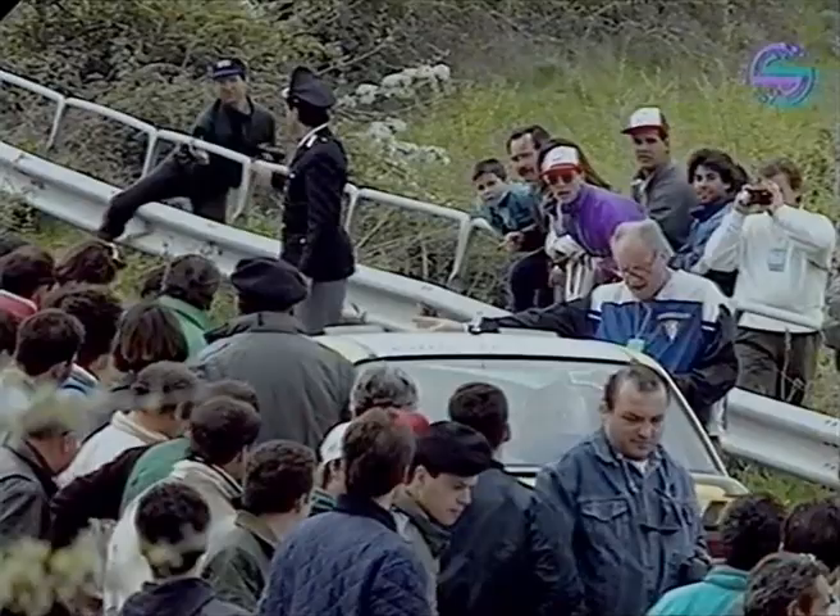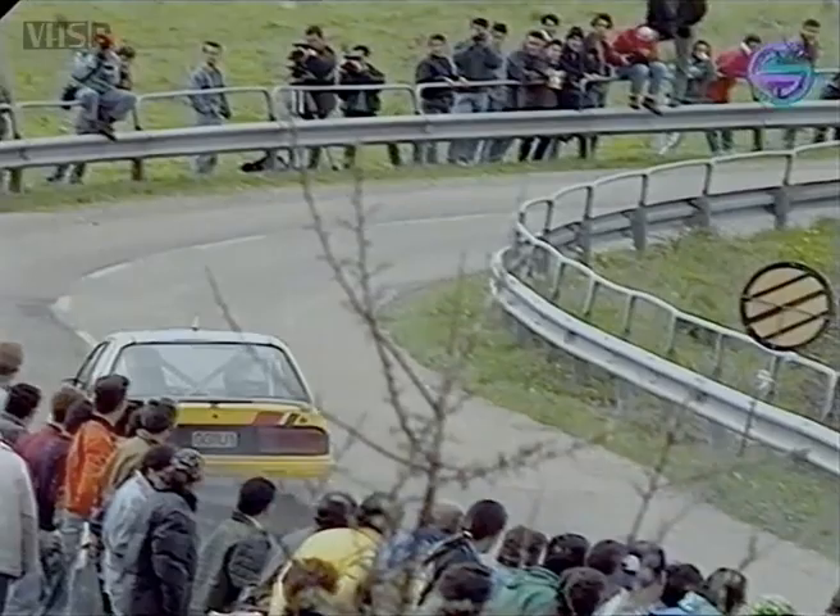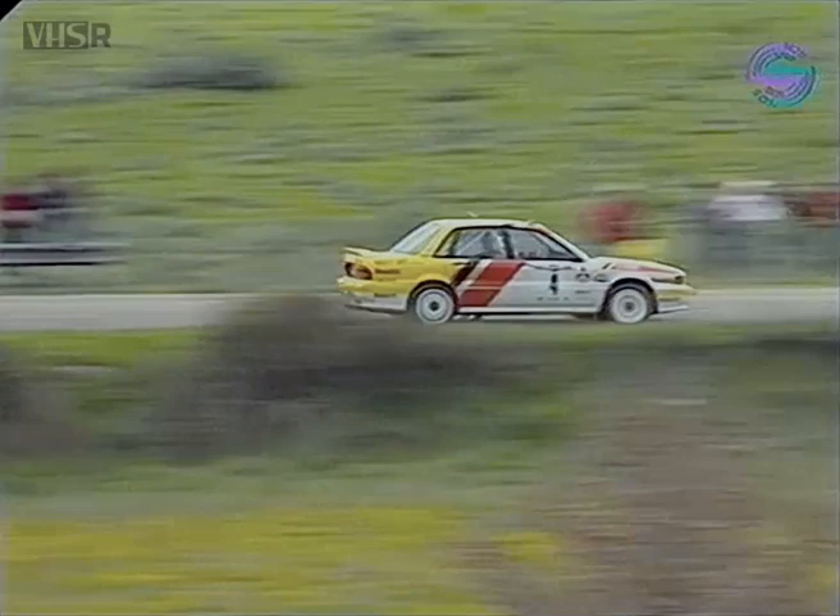Didier Oriel setting the best times on the asphalt. And sadly, Erwin Weber and Manfred Heimer struggling to keep the pace. Their new car, the Group A Mitsubishi Gallant, struggling to hold on to 7th position.